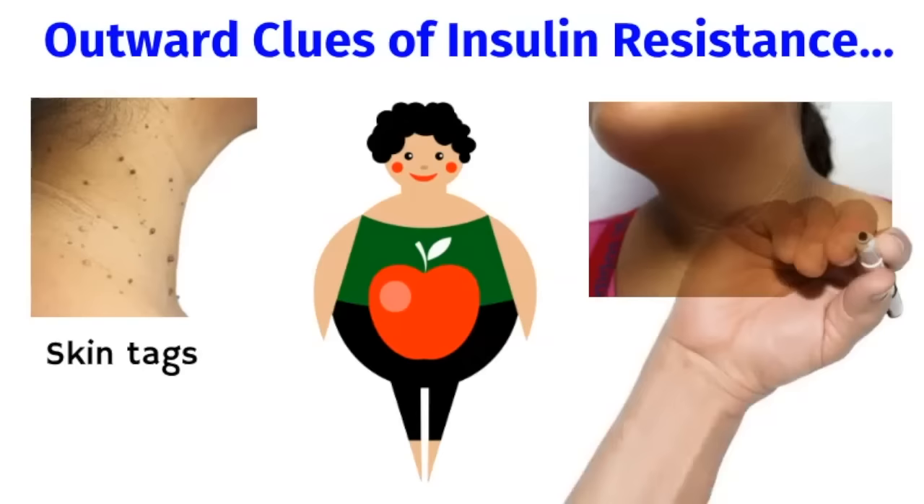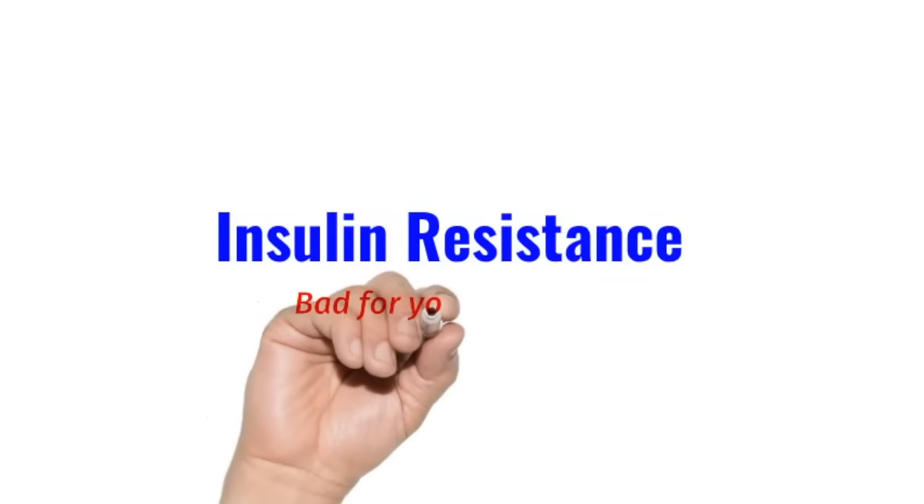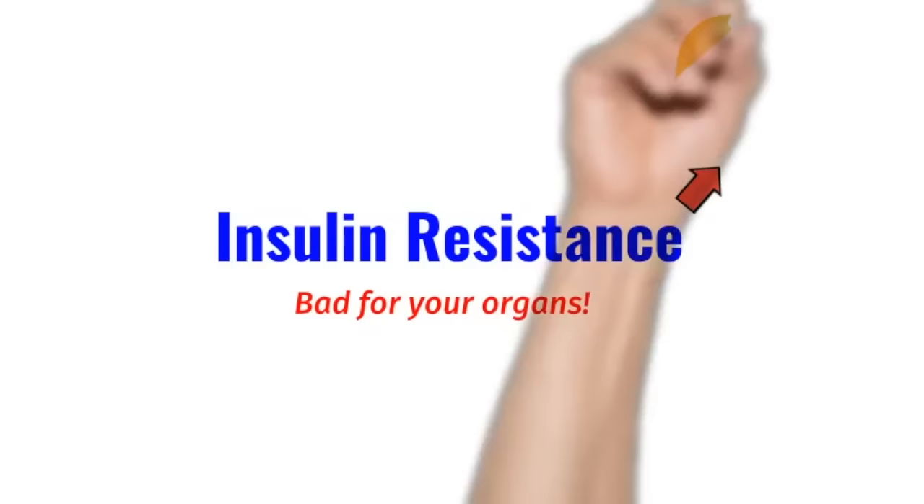Skin tags on the neck or armpits, or darkening on the neck or armpits called acanthosis nigricans, are other clues of insulin resistance. Insulin resistance is really bad for your organs, and it can lead to almost all chronic diseases, including cancers.